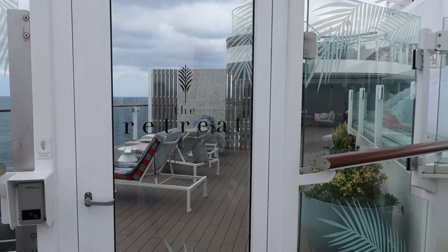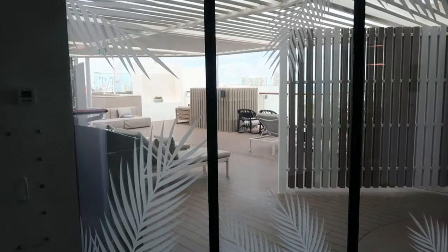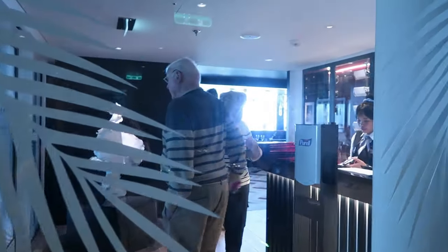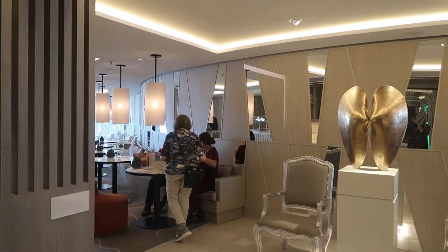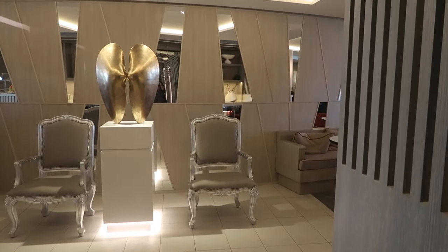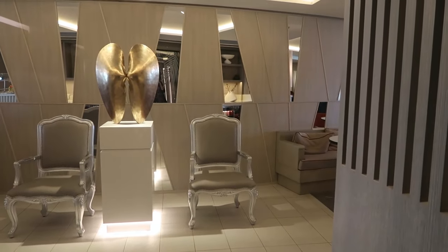The entrance to the Retreat lounge and shore area is also up here on deck 15. The Retreat is their suites-only area, and it's well designed in that everything is grouped together. It is secured by key cards, so you can't get into their reception area, their dining room Luminae, and their relaxation areas. I did peek through the door because I had stayed in the Retreat class last year on the Reflection — that was a conversion added to the ship — whereas the Edge class is the first one where the Retreat class has been designed and built in, so it's really much larger.